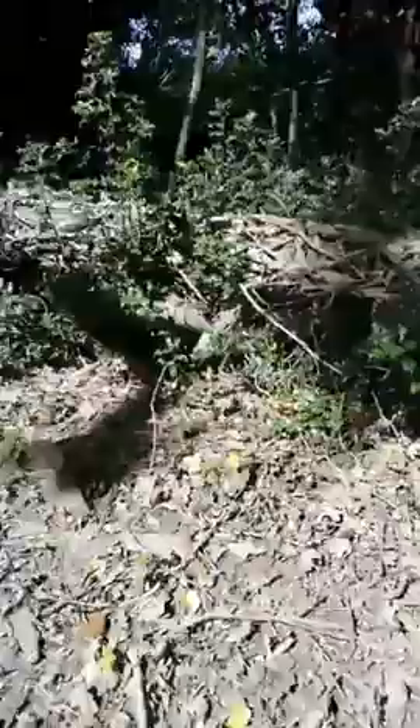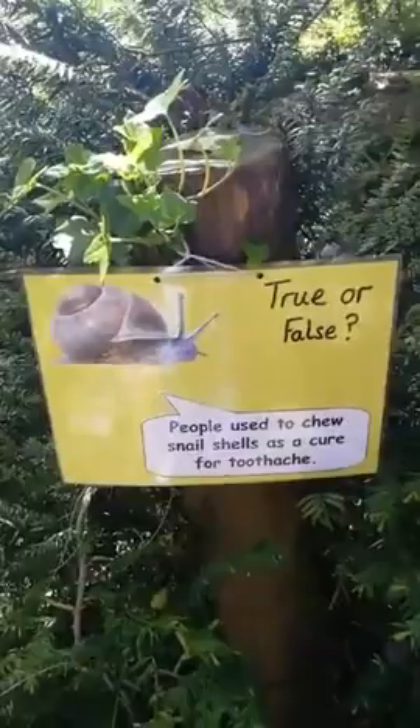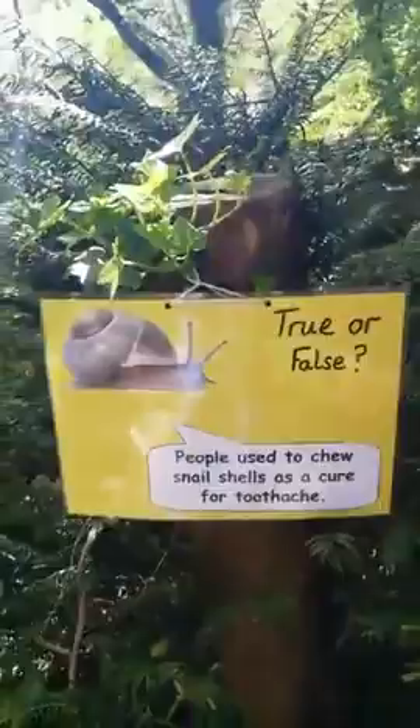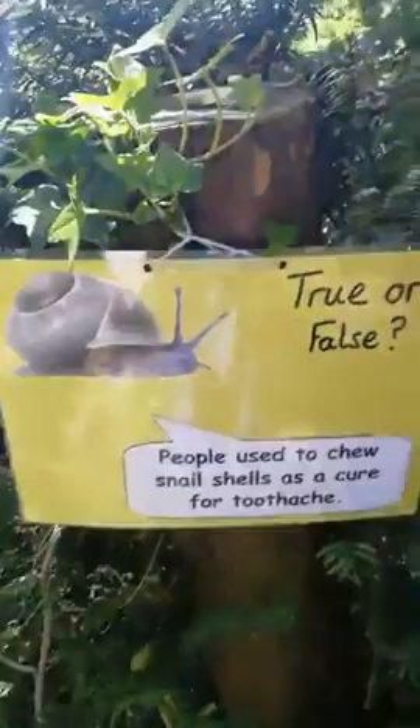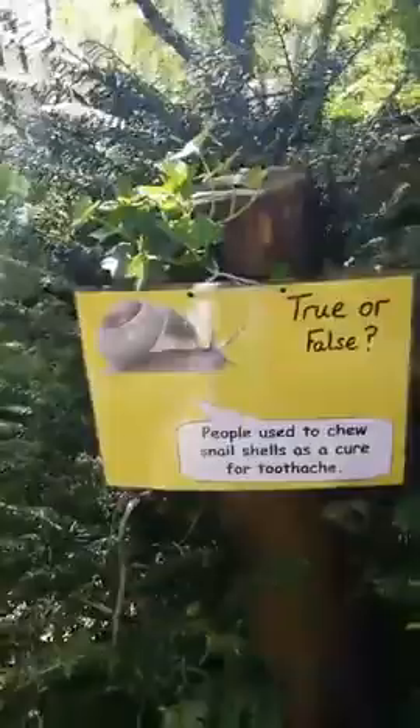True or false: people used to chew snail shells as a cure for toothache. I'm going to look on the underside of these leaves. I will tell you the answer — it is false, I made it up. But I kind of based it on something else, because apparently people used to chew ladybirds because they thought the goo that came out of their bodies was a painkiller.